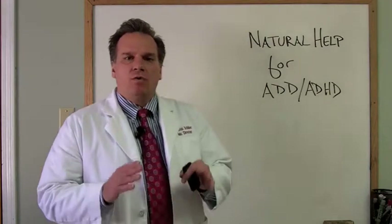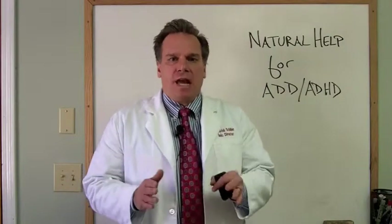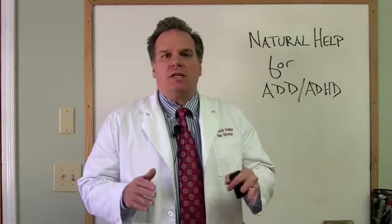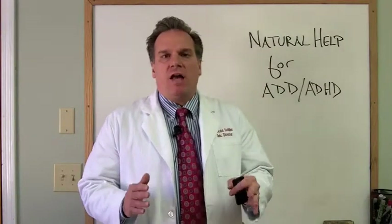Hi, in today's post we're going to be talking about how you can help your child with ADD or ADHD, and what you can do beyond the medications — what you can do in a natural way to get them going into a better stage or a better level of health.